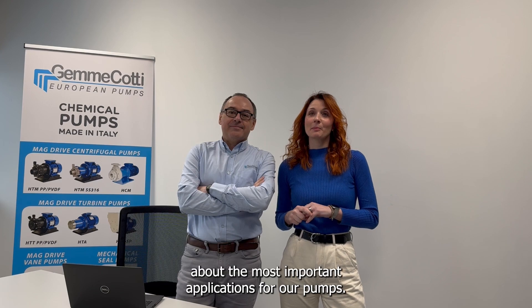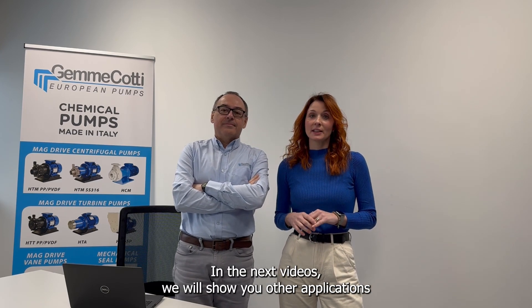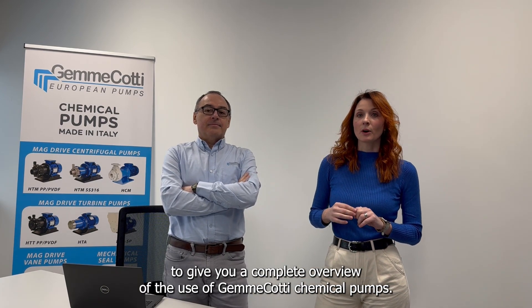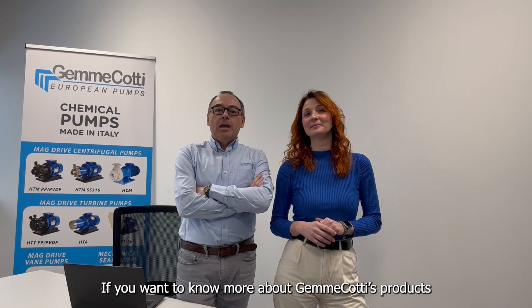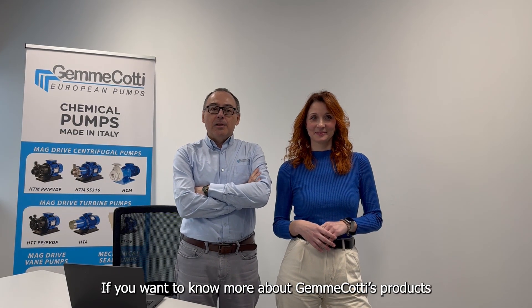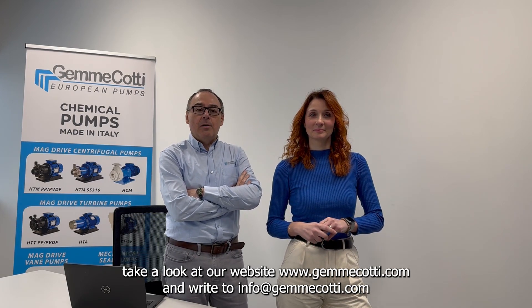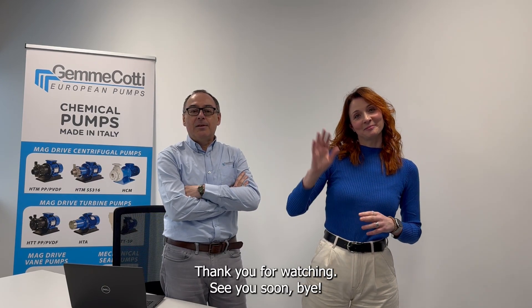We've listened to Marco talk about the most important applications for our pumps. In the next videos we will show you other applications to give you a complete overview of the use of Giamme Cotti chemical pumps. If you want to know more about Giamme Cotti products, take a look at our website at GiammeCotti.com and write to info@GiammeCotti.com. Thank you for watching, see you soon, bye!